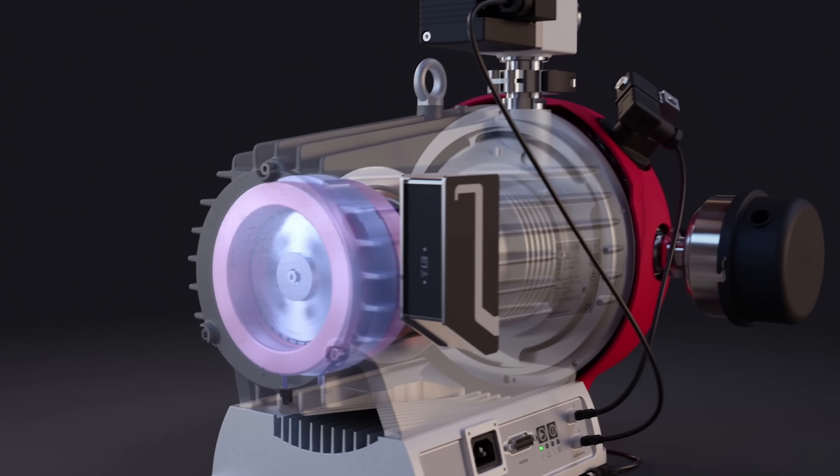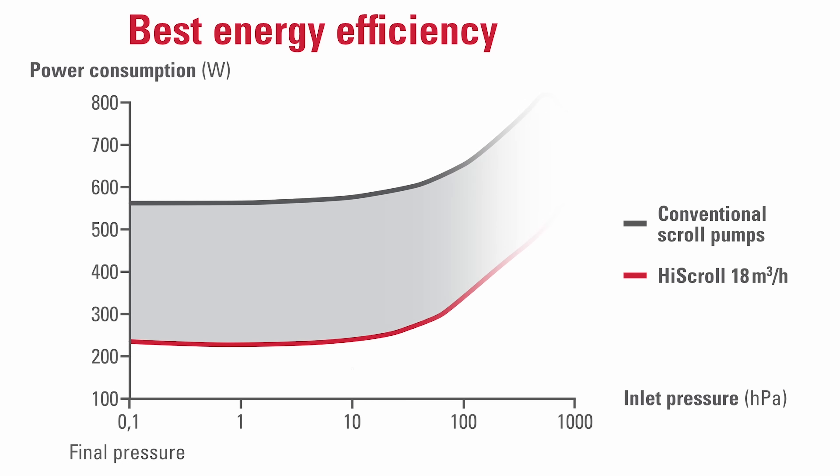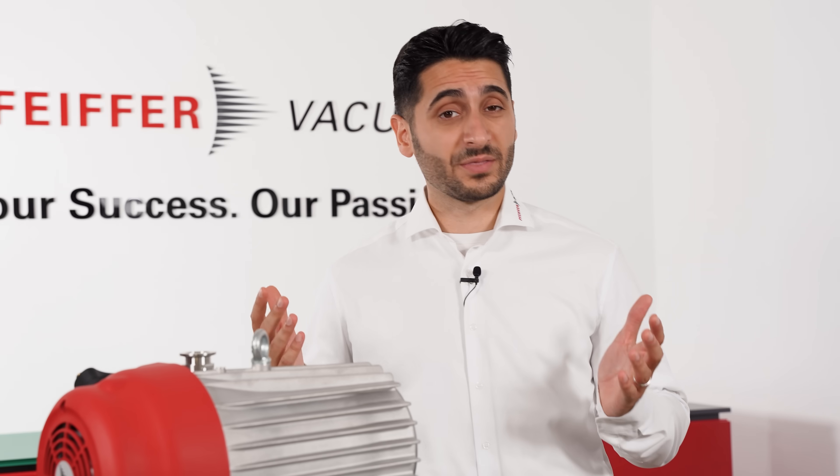Our unique and intelligent design of the High Scroll, with its patented IPM motor, has proven to save over 50% in energy costs compared to other roughing pumps. Now is the perfect time to make the switch.